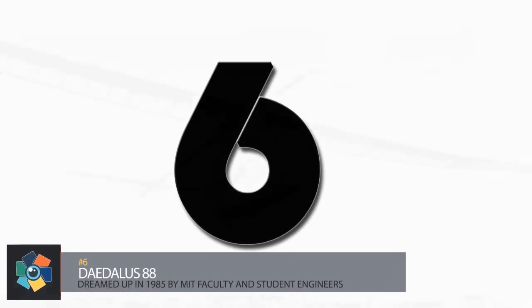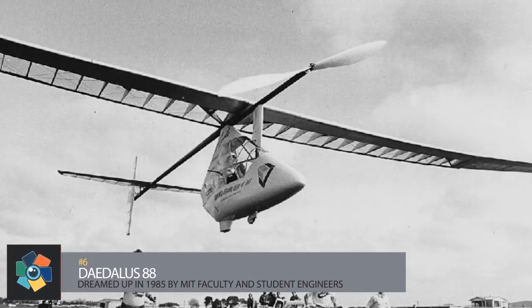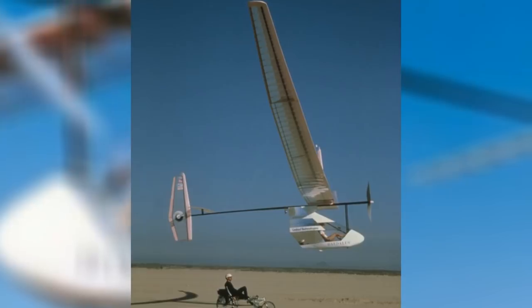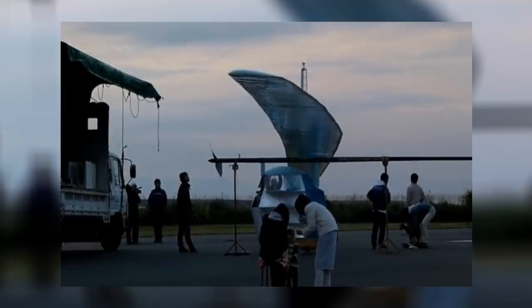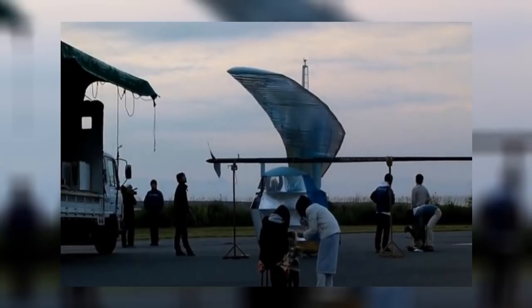Number six: the Daedalus 88. Named after the mythological inventor of aviation and father of the legendary ill-fated Icarus, the Daedalus aircraft were the culmination of work on human flight at MIT. Dreamed up in 1985 by MIT faculty and student engineers, the Daedalus 88 featured a technical design that required aeronautical and design skills above and beyond the ordinary.